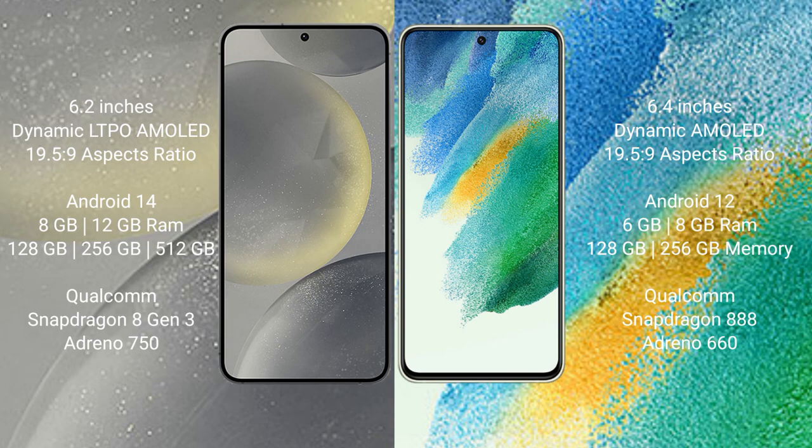Samsung Galaxy S24 runs on the Android 14 operating system. Samsung Galaxy S21 FE runs on the Android 12 operating system.